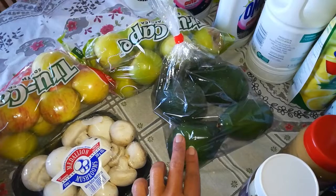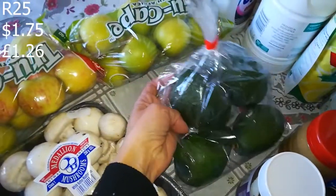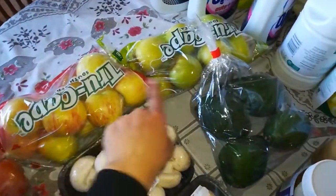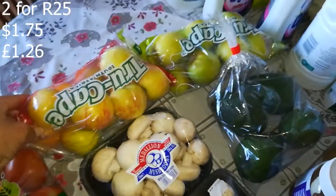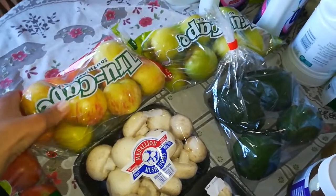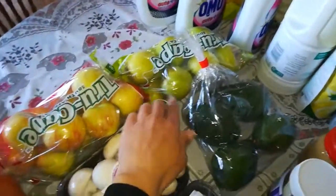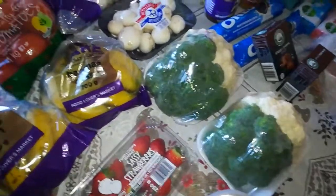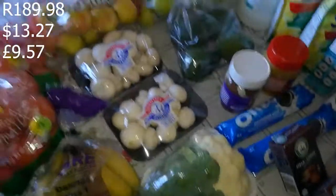Then avocados — four in a pack for R25. And two apple packs for R25 — Royal Gala and Golden Delicious, my favorites. The two packs were two for R25. The Food Lovers Market total came to R138.98, and that's the end of my haul. I hope you enjoyed it!